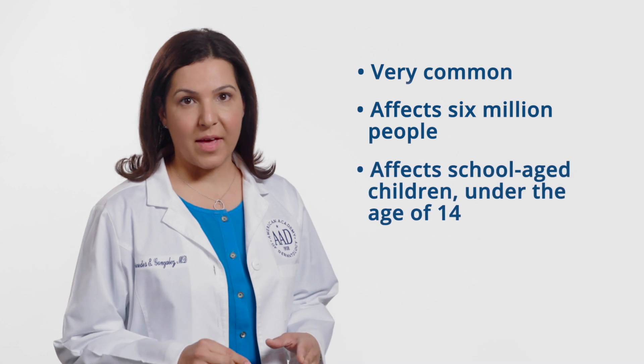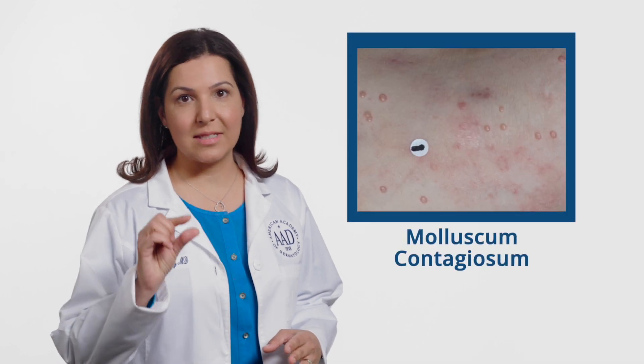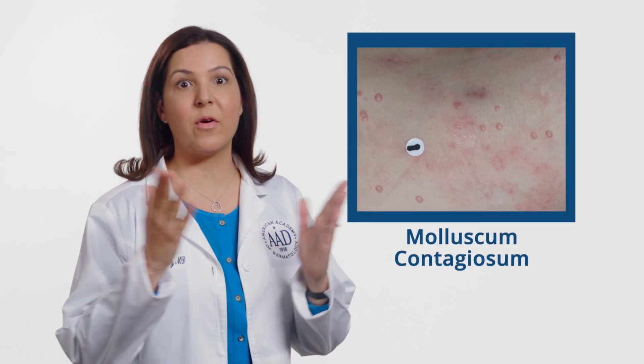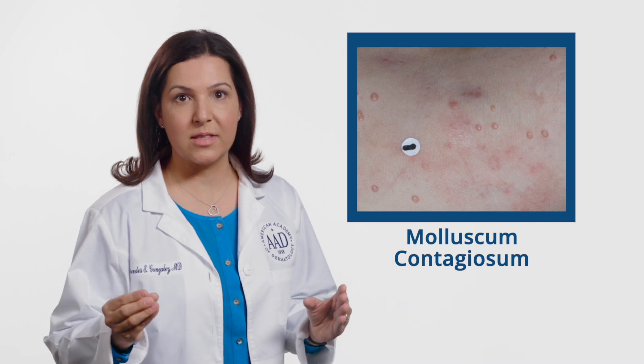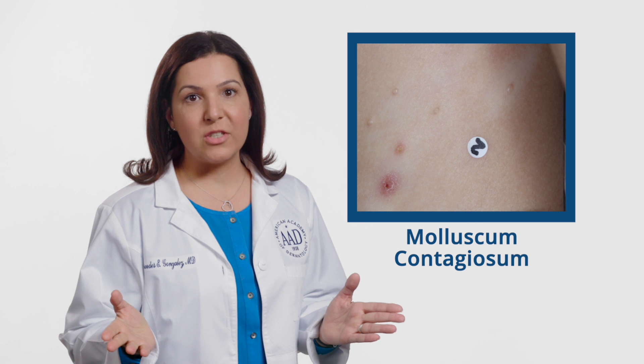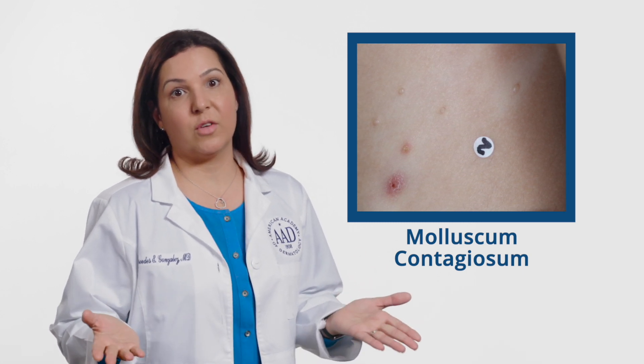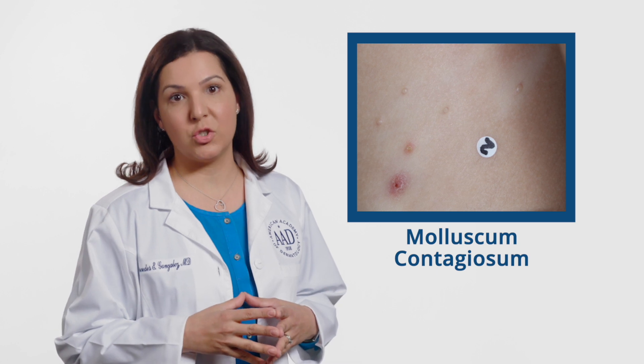Molluscum primarily affects school-aged children, 1 to 10 years of age. Lesions are skin-colored or pearly, smooth bumps that have a central white core. They can appear anywhere on the skin and range in size from pinpoint to as large as a pencil eraser. Most patients have an average of 10 to 30 lesions, but I've seen patients have well over 50 and sometimes even 100 lesions.